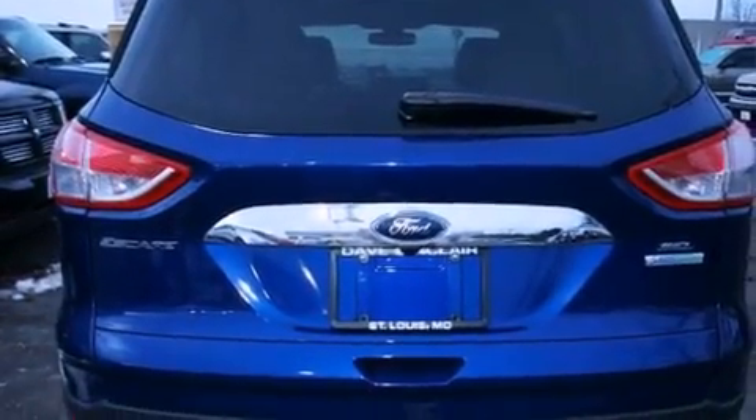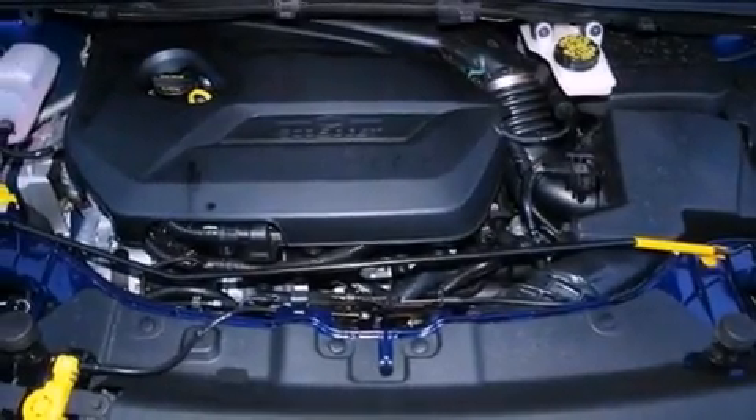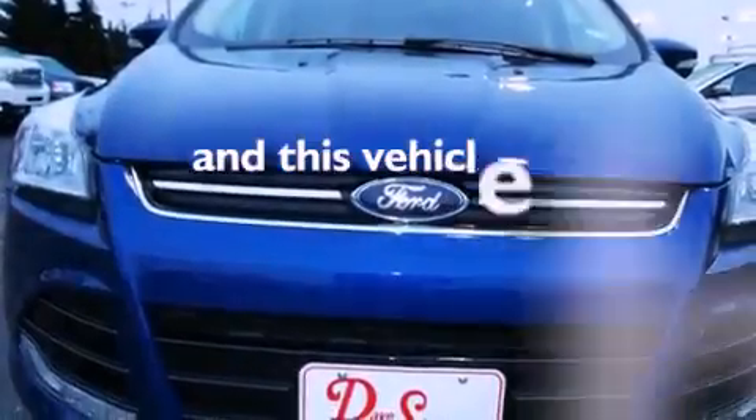An illuminated driver's side vanity mirror. Rear curtain airbags. Memory settings for the seat's position, so you can recall your favorite alignment with the push of one button. A powered driver's seat. And this vehicle has less than 1,000 miles.